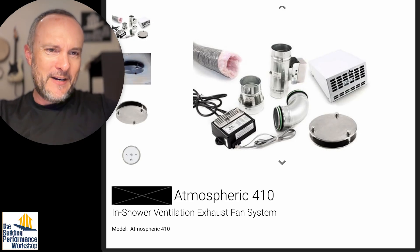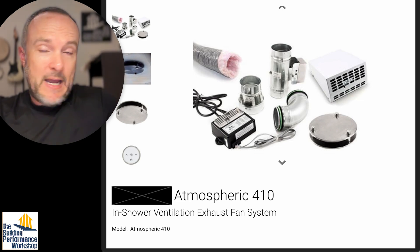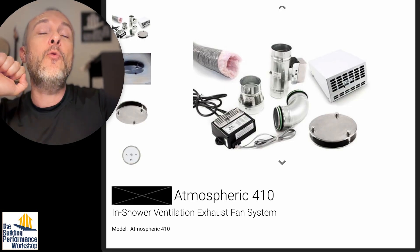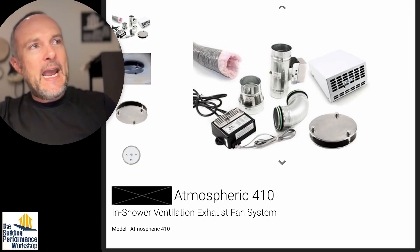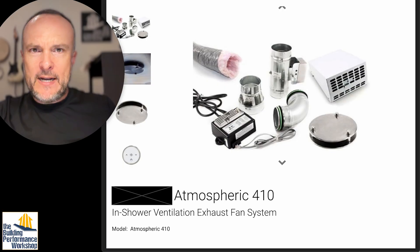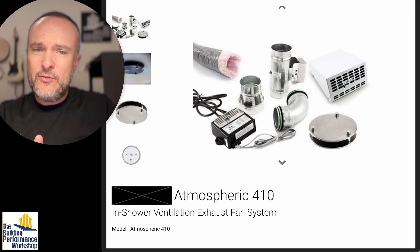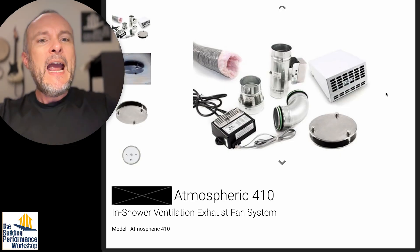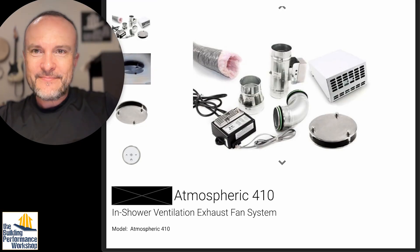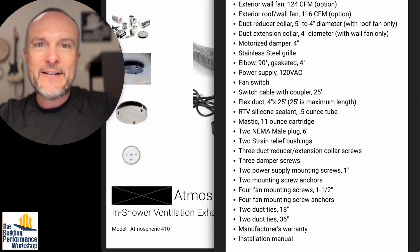This is a bath exhaust fan — an exterior mount one. It's a 120 CFM bath fan system. This one is different because it costs $2,400. What is the difference between this and a 120 CFM exhaust fan you can get at a big box store today for $200 — less than one-tenth the cost? They're kind of confusing about that. There's a lot of marketing speak we're going to look at. People think that because they're going to do a steam shower, it makes everything different. It does not.